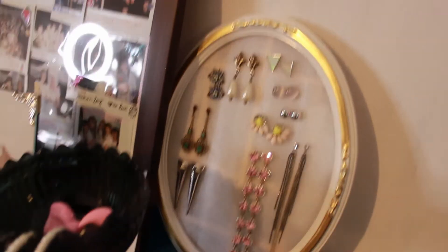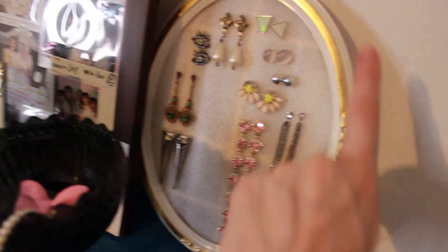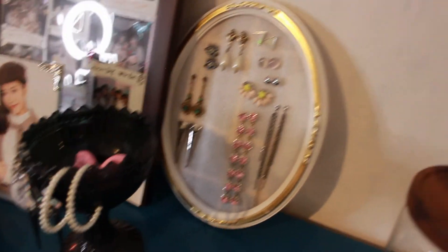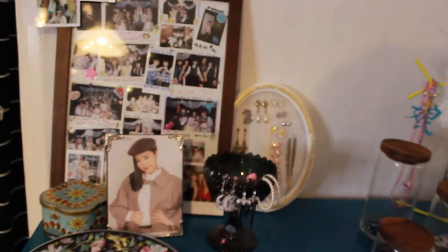And here's the thing I'm really proud of — I made this little organizer for my earrings from an old frame. I just put some foamy material on there that's easy to poke through. I like that a lot. And there are some polaroids and pictures. And this plate — it's usually also full of stuff.